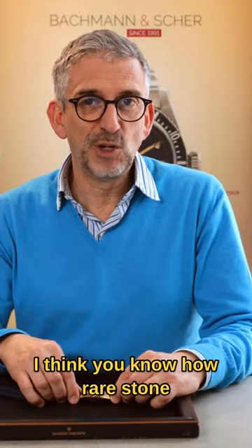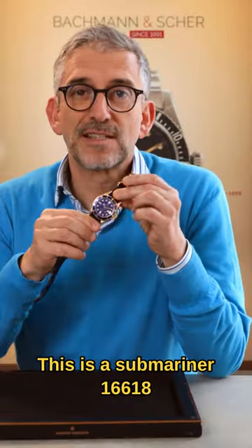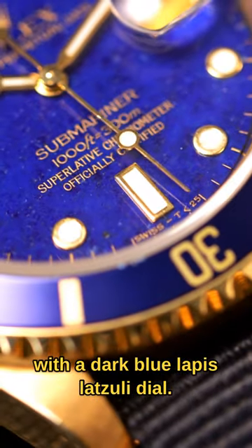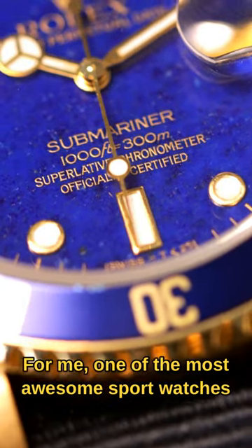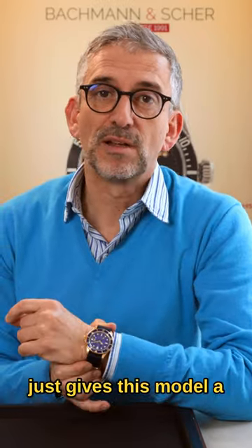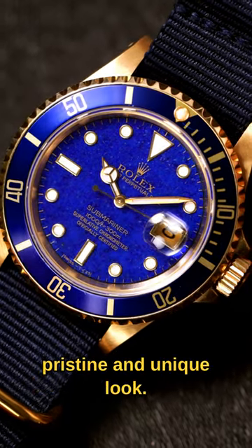Hi folks. You know how rare stone dials are in Rolex sport models. This is a Submariner 16618 with a dark blue lapis lazuli dial — for me one of the most awesome sport watches from Rolex, since I love blue and lapis lazuli just gives this model a pristine and unique look.